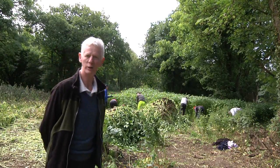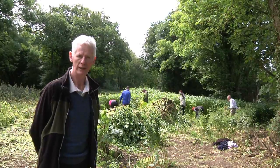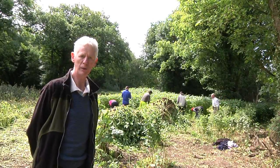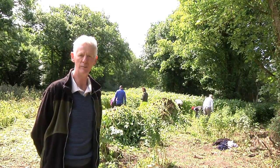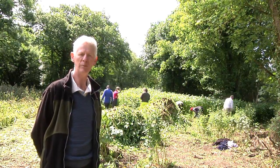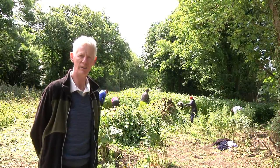Hi, I'm Dr. Joe Caffrey. I head up the invasive species unit within Inland Fisheries Ireland. We're here on the banks of the River Barrow dealing with a high priority invasive riparian plant species — English name Himalayan balsam, Latin name Impatiens glandulifera.